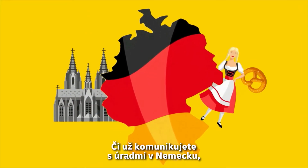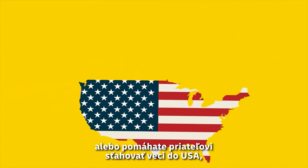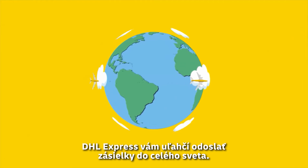Whether you are corresponding with the authorities in Germany, want to send a personal gift to Japan, or are helping a friend move things to America, DHL Express makes it easy to send packages and documents worldwide.